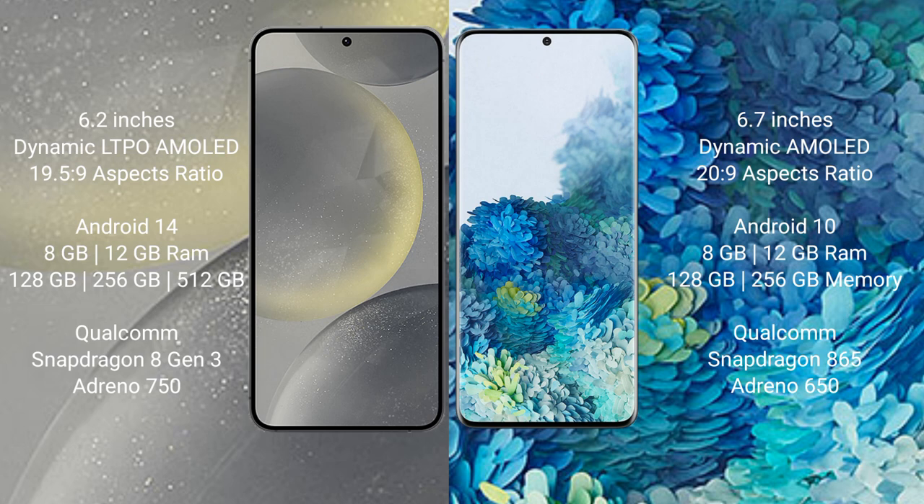The Samsung Galaxy S24 runs on the Android 14 operating system, while the Samsung Galaxy S20 Plus runs on Android 10. The Samsung Galaxy S24 comes with 8GB or 12GB RAM and 128GB, 256GB, or 512GB internal storage.